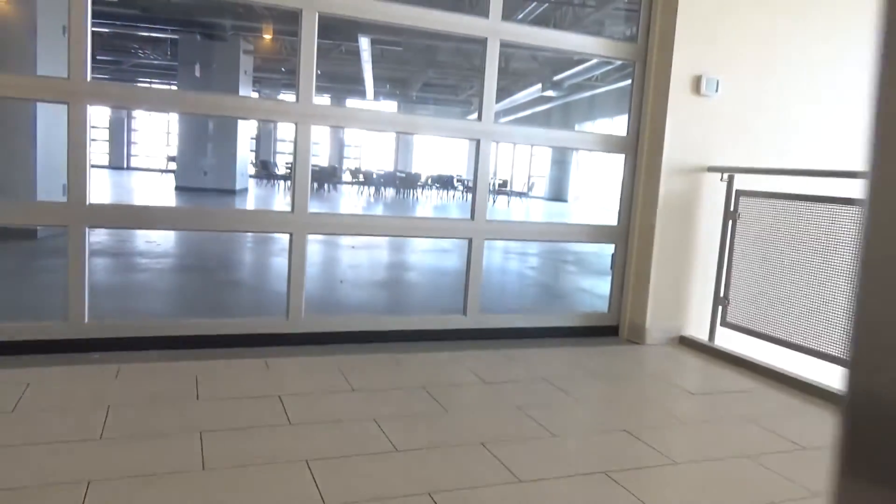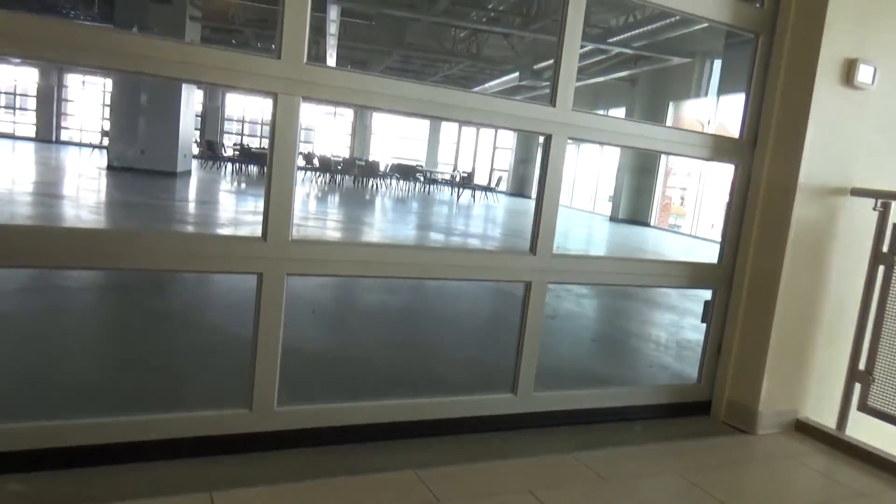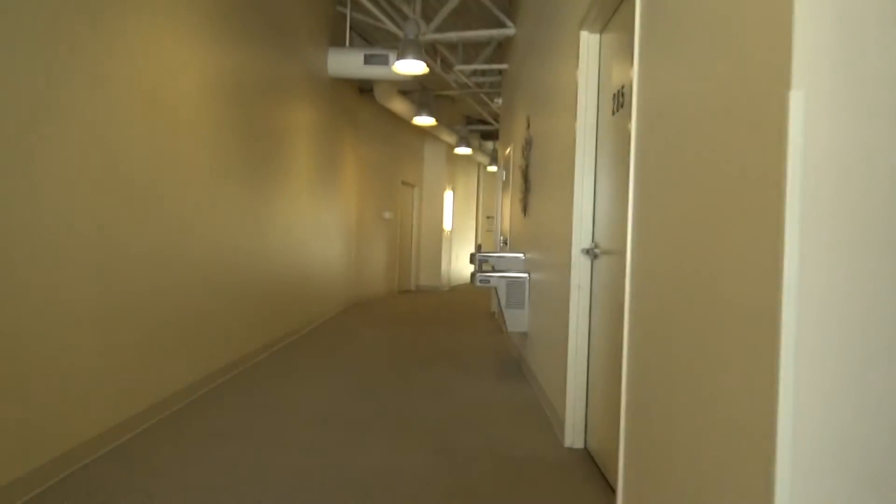Look at the building up here. Go straight down this hallway. I guess that's it.